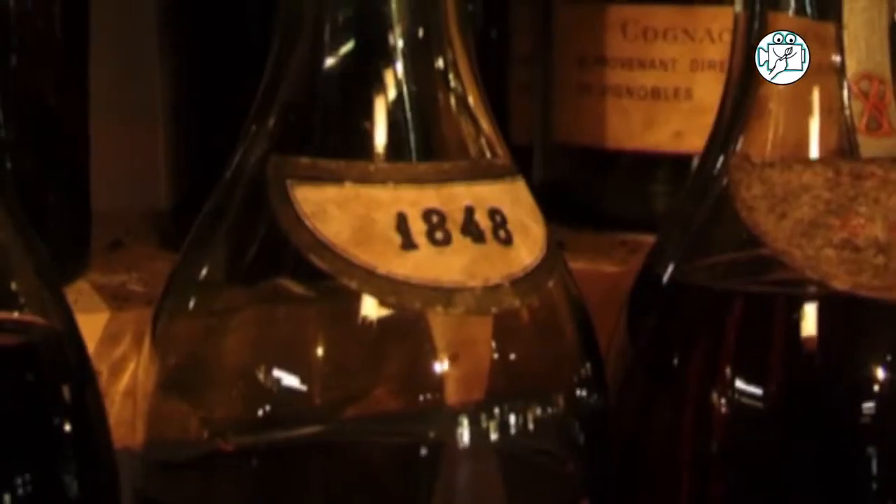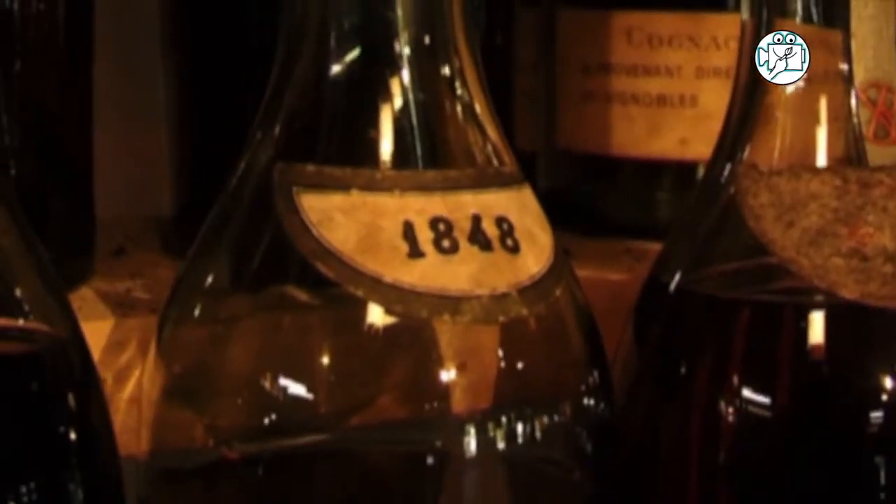The main importance in the cognac area is that you should have a stock. If you don't have any stock, it's not possible to. The oldest we have is over 100 years old. We still have some barrels in secret.